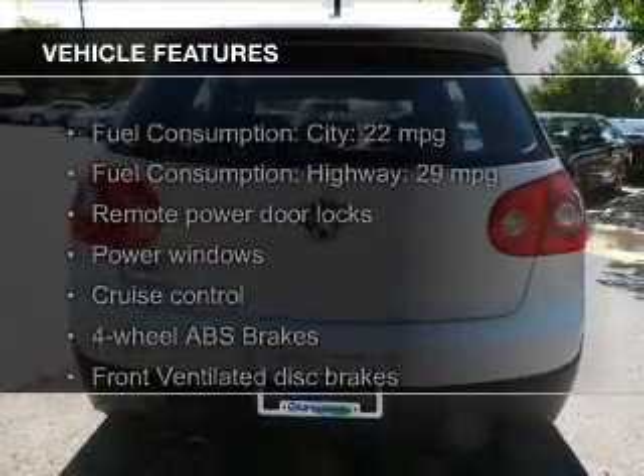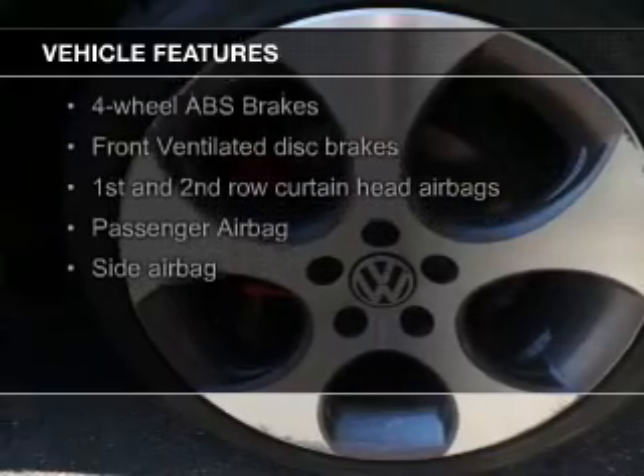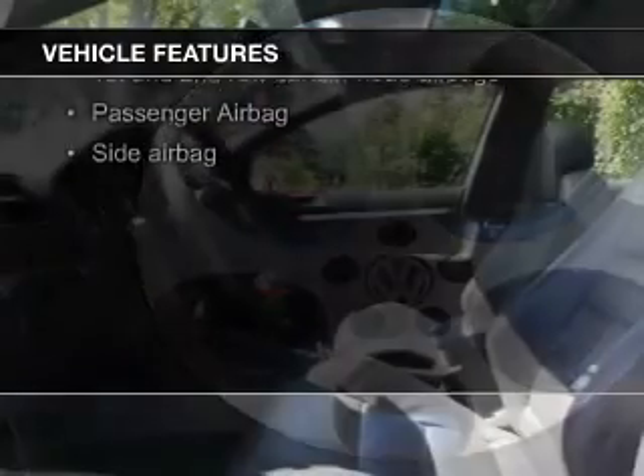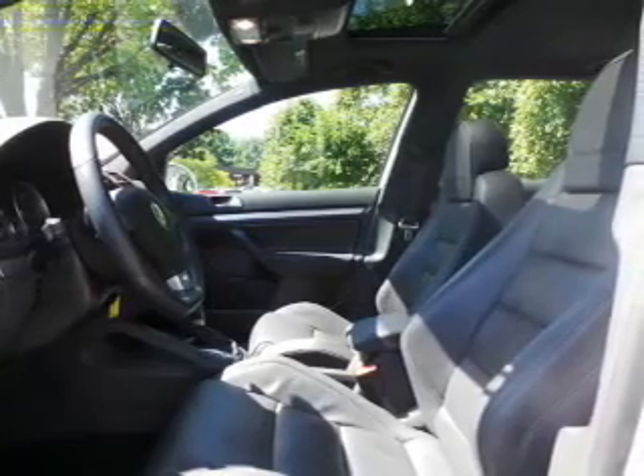The features include a turbocharger, leather seats, Sirius XM satellite radio, digital audio input, and auxiliary input, steering wheel controls, and a premium sound system.